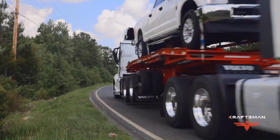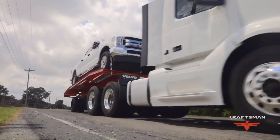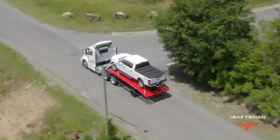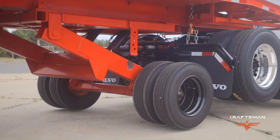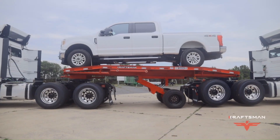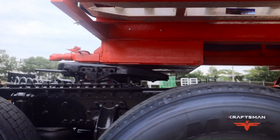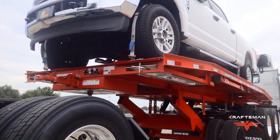Built with over 20 years of trailer engineering experience, the K-Bone trailer is capable of hauling almost any size cab and can be operated by just one person. Its remote-operated features enable quick loading and unloading, making it a convenient and time-saving option for haulers. The K-Bone trailer is a testament to Craftsman's commitment to performance, efficiency, and safety.